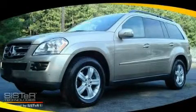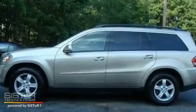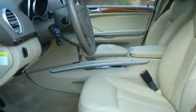This is a 2007 Mercedes-Benz GL450, a great fit and finish. It features a 4.7-liter 8-cylinder engine, a 7-speed automatic transmission, and 4-wheel drive.